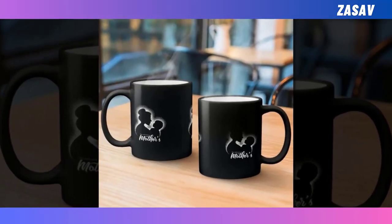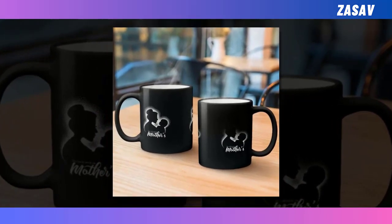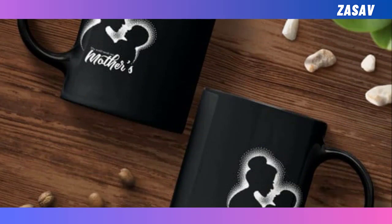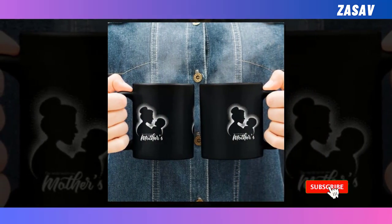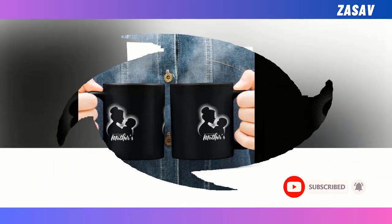Looking for the perfect Mother's Day gift? Look no further than our colour-changing mug. This magical mug is not just your ordinary cup — it transforms before your eyes, creating a mesmerising experience with every sip. Crafted with care from harm-free ceramic, you can enjoy your favourite hot beverages without any worries about toxins or chemicals. Its exceptional heat resistance ensures durability for years to come.